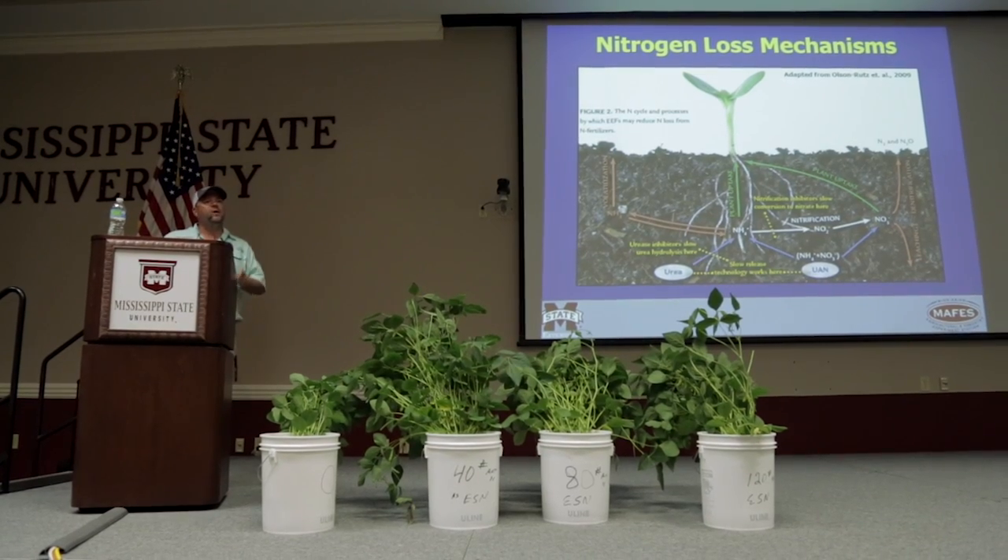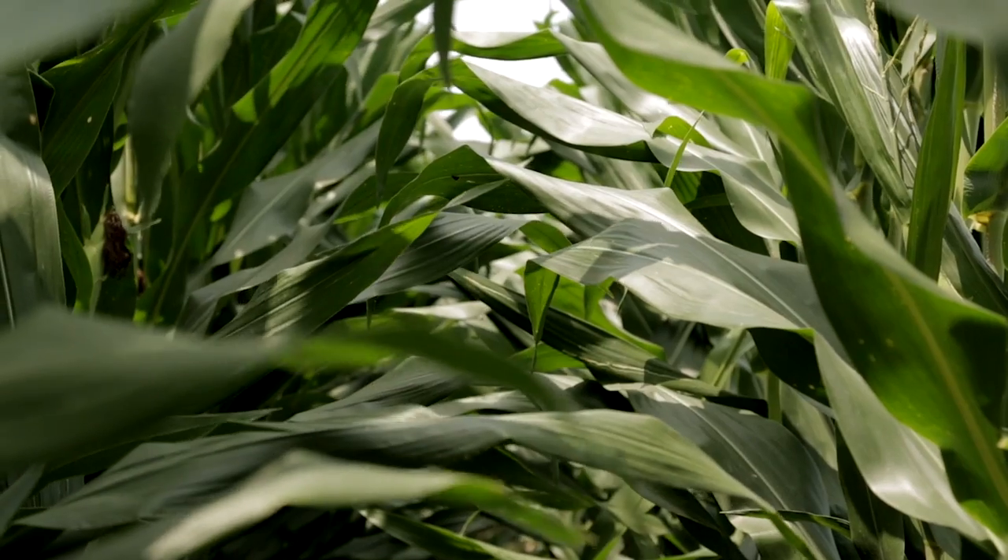The crop safety aspect that we see with ESN — where we're going to use ESN generally here in the Mid-South is in those same areas where we would use urea. Because of our high humidity and leaf wetness, we see a lot of foliar injury from top-dress urea applications to corn when the whorl is open. And we've seen a little bit to a great deal better crop safety when we use ESN over top, depending on those environmental conditions. Under wet conditions here in the Mid-South is where we see ESN perform the best.